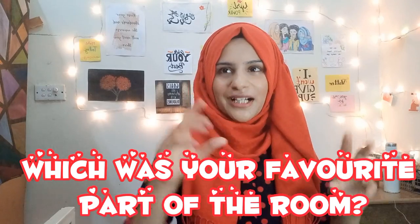Because you have seen the whole video, please tell me your favorite part of the room in the comments. Like and subscribe for more videos. I will see you in the next video. Until then, Allah Hafiz — take care and keep smiling.